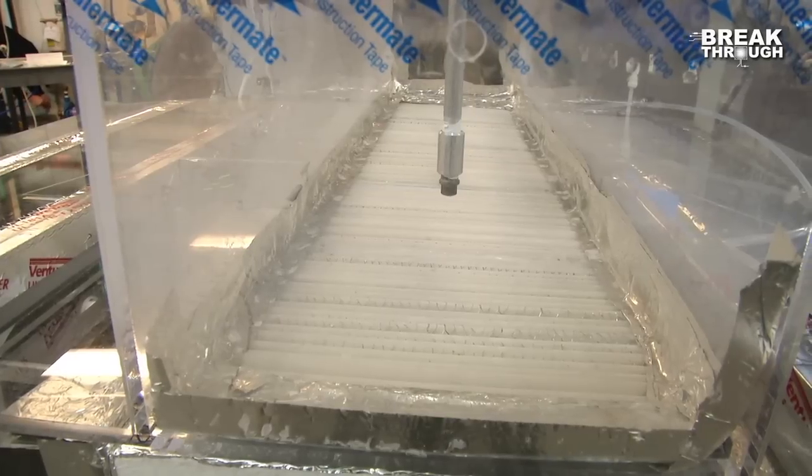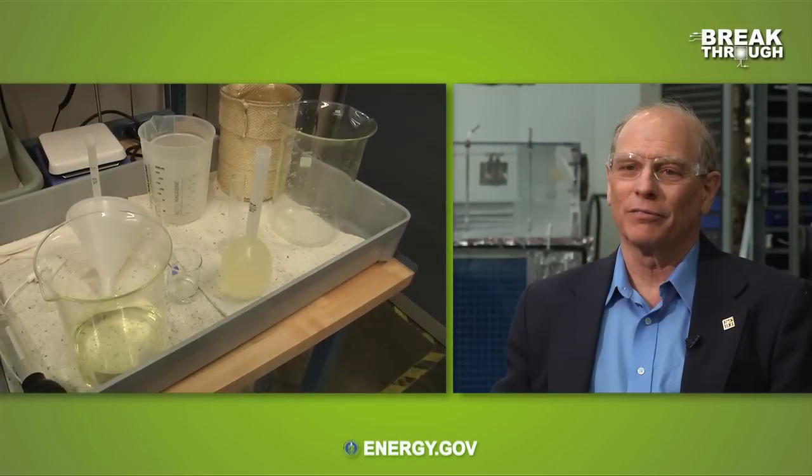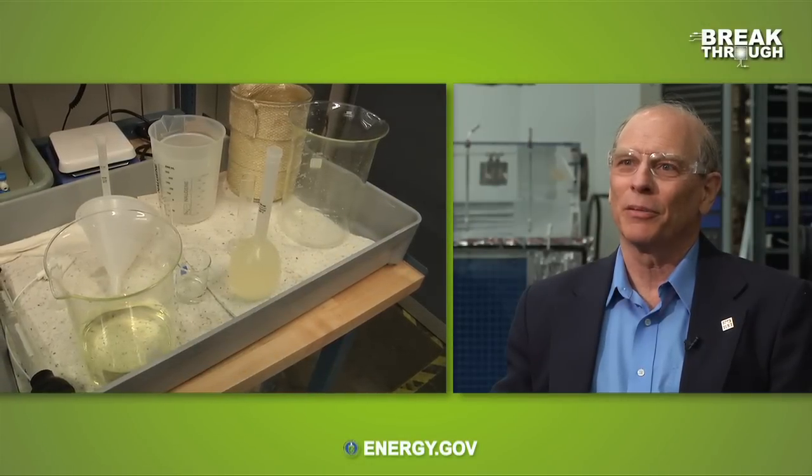What DVAP, or desiccant-enhanced evaporative cooling, does is it uses desiccant, it uses evaporative processes, and it uses a membrane to contain the desiccant. Desiccant is like — have you ever bought something and it had a little packet of silica gel in the packaging? That little powder can absorb a lot of moisture out of the air.